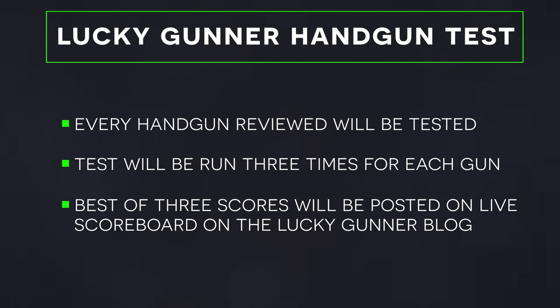I realize this isn't exactly scientific because it's really as much a demonstration of my shooting ability as it is an evaluation of the gun itself. So if a gun ends up at the bottom of the scoreboard, it doesn't necessarily mean it's a bad gun — it just means it doesn't happen to play to my strengths as a shooter. But the idea is to provide some point of reference. If I tell you I can't shoot gun A as accurately as gun B, you'll be able to look at the test scores to see just how much of a difference I'm talking about.